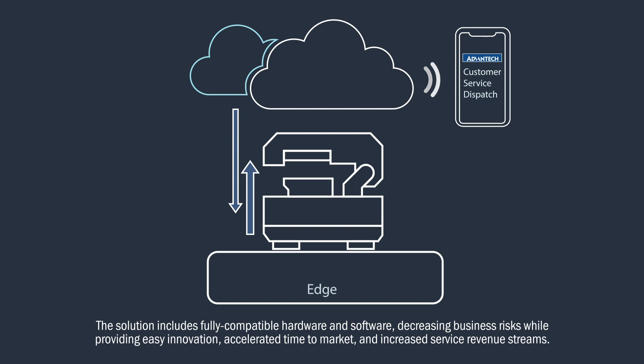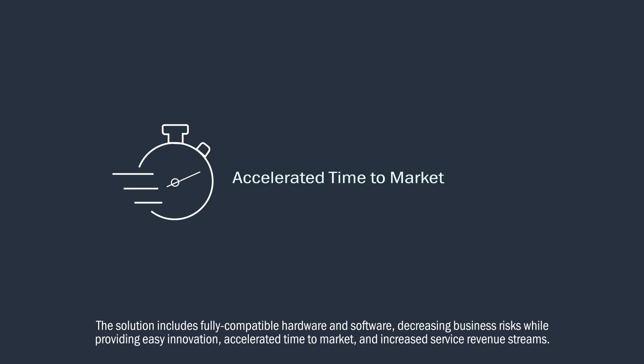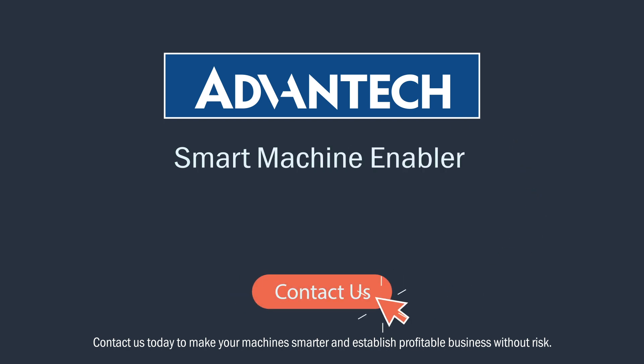The solution includes fully compatible hardware and software, decreasing business risks while providing easy innovation, accelerated time to market, and increased service revenue streams. Contact us today to make your machine smarter and establish profitable business without risk.